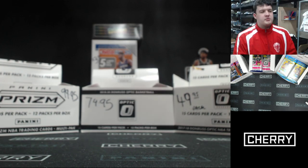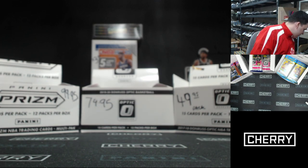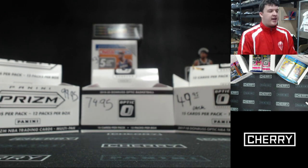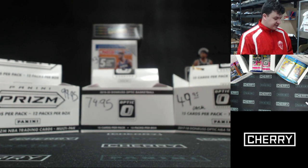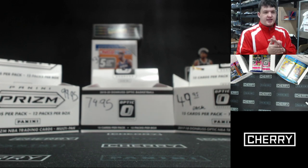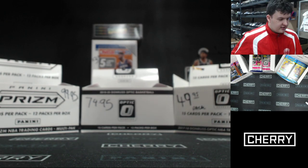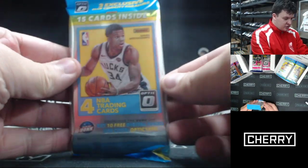Welcome to the most must-see daily trading card opening show in the episodic format of all time. Welcome everyone to another edition of the Lunch Break. We have a whole bunch of stuff for you today. We're revisiting the cello packs — cello meaning cellophane, as in the type of wrapping.